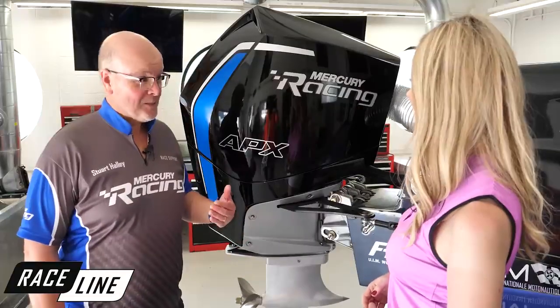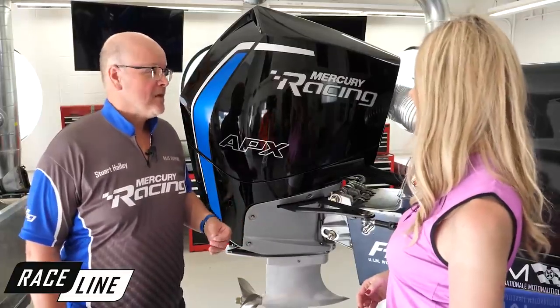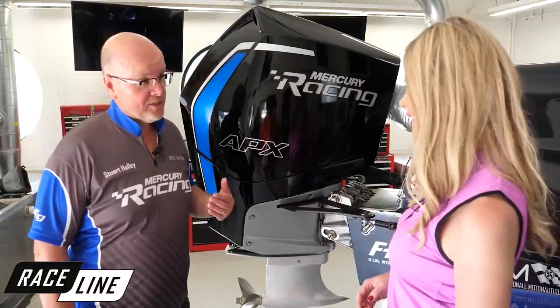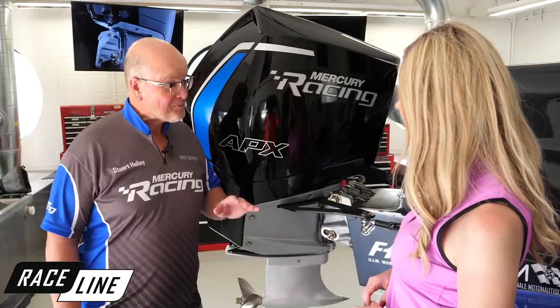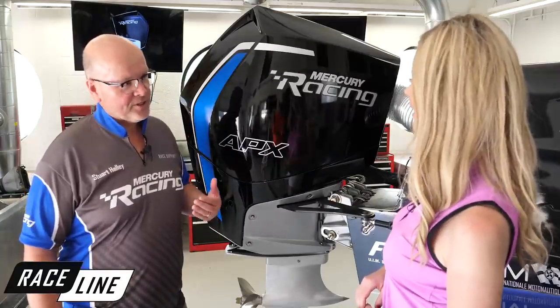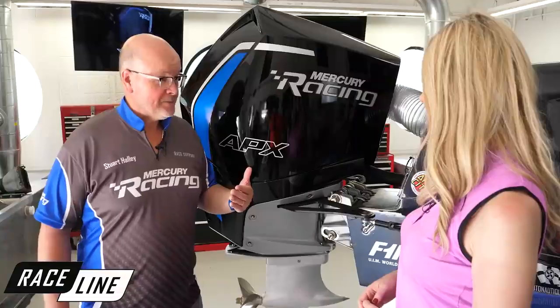Sustainability is a big push for UIM. The UIM has been consistent since day one on sustainability, and we have engineered this engine to produce 90% lower emissions than the current engine it replaces. On the topic of sound, we've removed all the noise-dampening engineering that goes onto consumer products to make sure these engines can be heard during races. Another benefit for race teams: they don't have to buy expensive race fuel anymore — this engine can run on premium pump fuel.